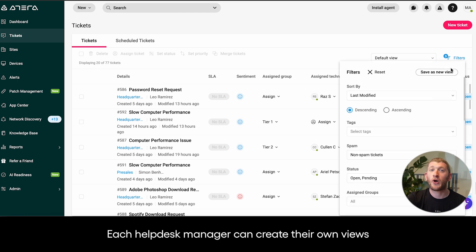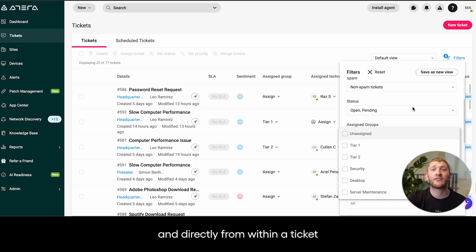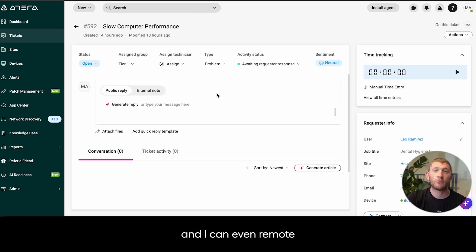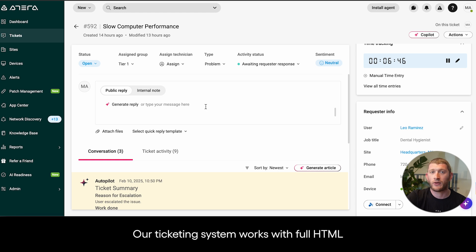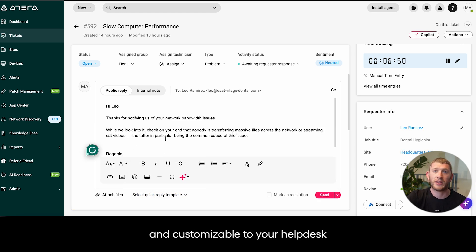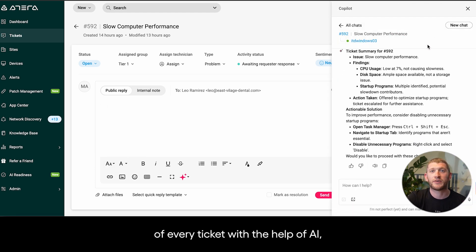Each help desk manager can create their own views based on what is important to them. You can head into a ticket and directly from within a ticket, you can access to reorganize a ticket owner and the device owner. I'll access the ticket and see everything we covered earlier, and I can even remote into that user's device directly from within the ticket view. Our ticketing system works with full HTML. Quick replies are available and ticket priorities are completely manageable and customizable to your help desk. With one click, you can also get clear, concise summaries of every ticket with the help of AI.